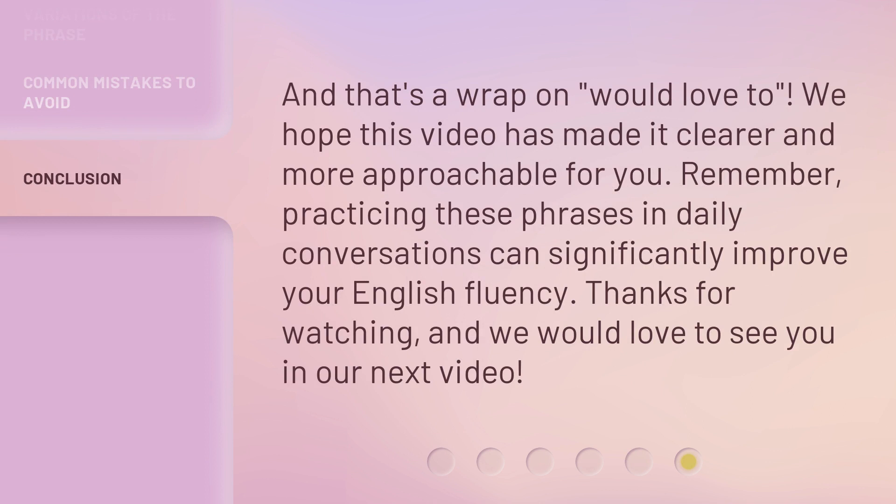And that's a wrap on 'would love to.' We hope this video has made it clearer and more approachable for you. Remember, practicing these phrases in daily conversations can significantly improve your English fluency. Thanks for watching, and we would love to see you in our next video. Bye-bye.